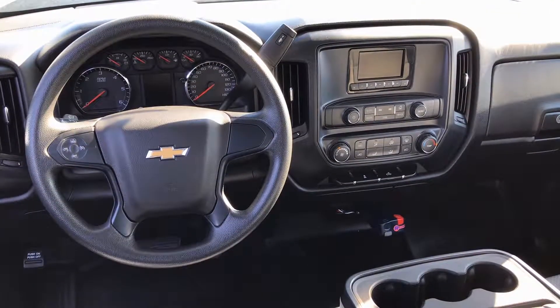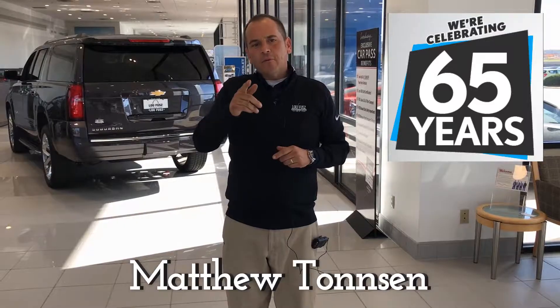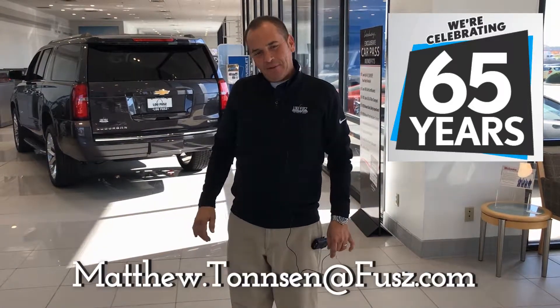This vehicle won't last long with a market-based price of $26,978. For more information or to schedule a test drive, feel free to call me at 636-697-8428 or you can email me at matthew.thonson@views.com.